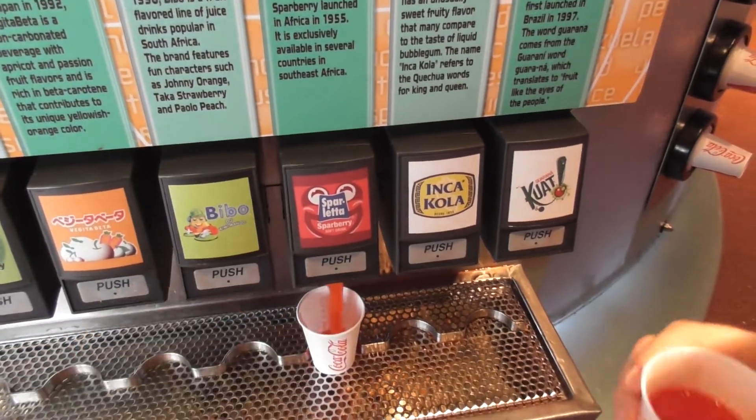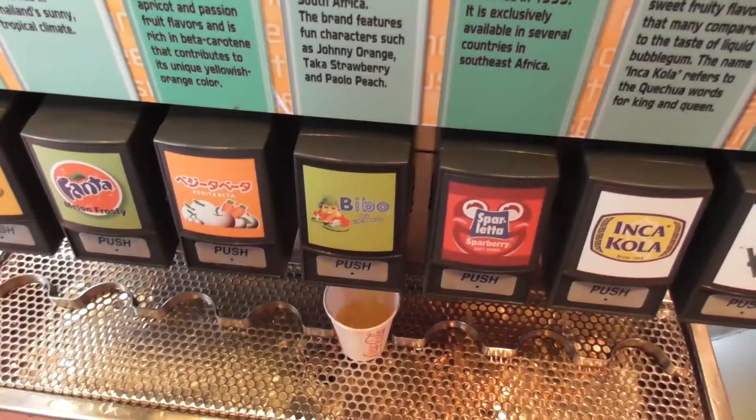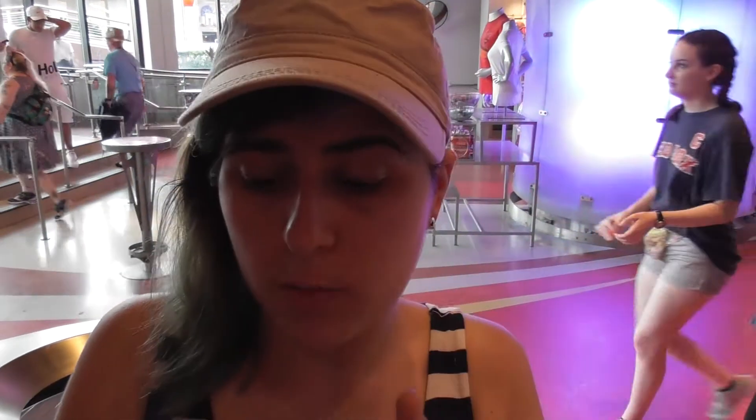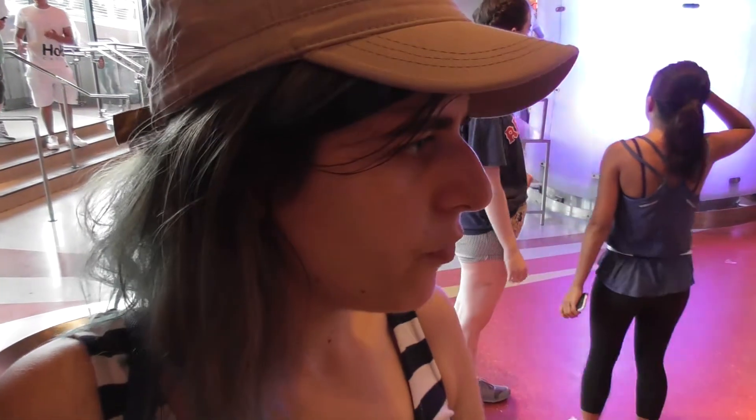We've got some Sparberry - it's kind of fruity. We've got some Bibo from South Africa, which is orange, strawberry and peach flavor. I really like that one. I'm not a massive mango fan, but I don't think that's mango - it's probably peach. I love that, I think that's really nice.